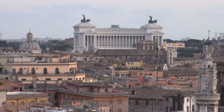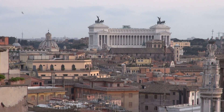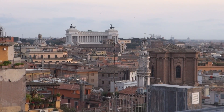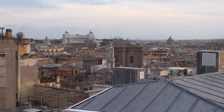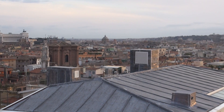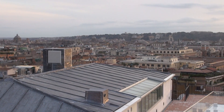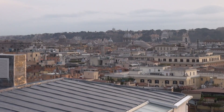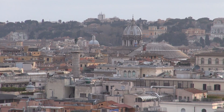There are 4,000 churches in Rome and you'll see them all dotted throughout. That's Saint Andrea's church there. And that dome-shaped structure over there — that's the Pantheon, another famous building here.